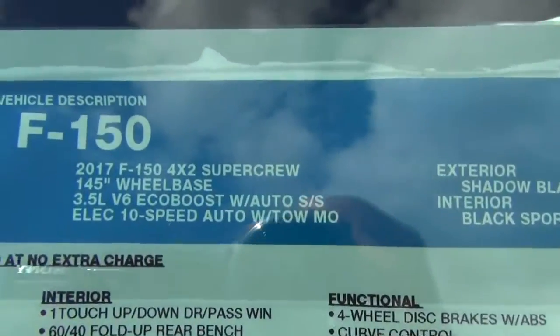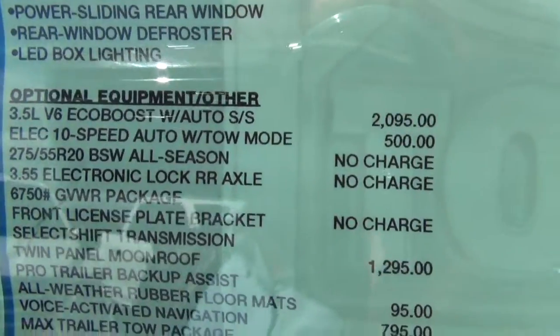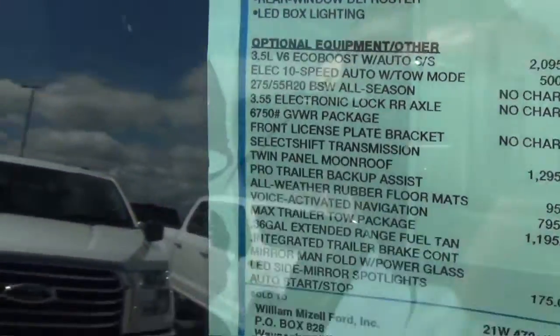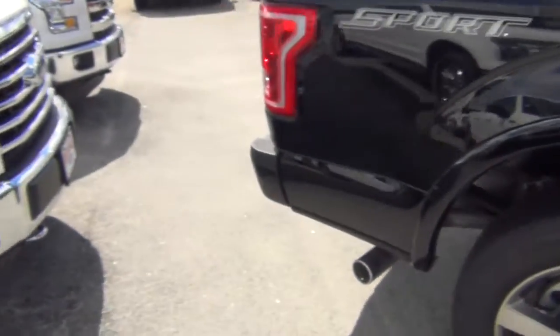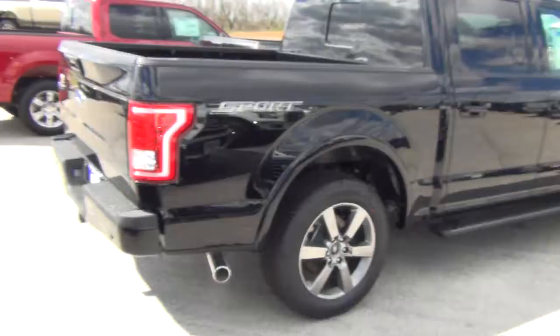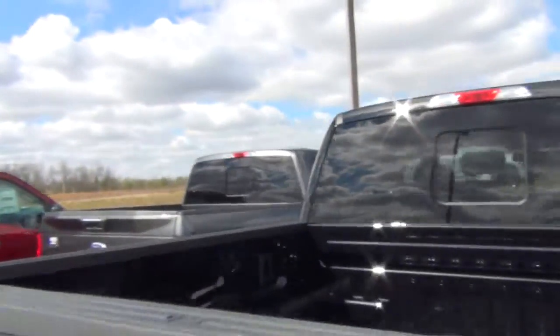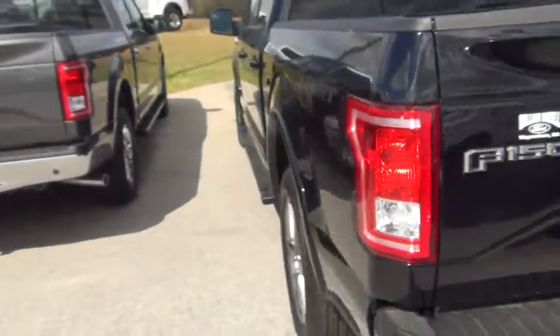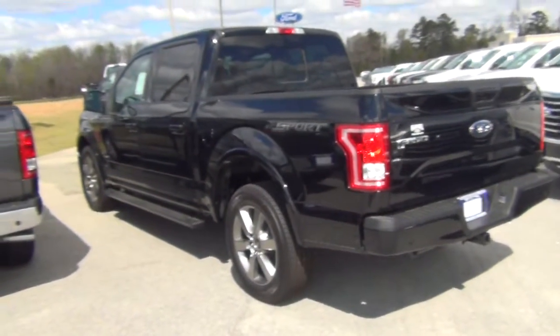Which is actually going to give you a horsepower upgrade. One of the things you will notice is it gives you the new electronic 10-speed automatic transmission. Give me a call here at the dealership — we'd love to get you in as soon as possible. The number here is 706-554-2114.